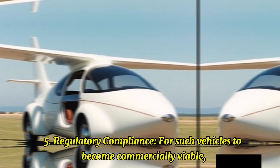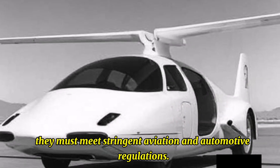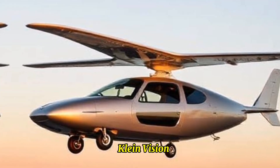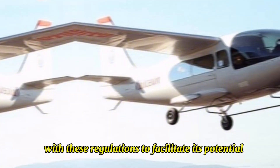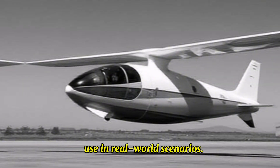Regulatory Compliance: For such vehicles to become commercially viable, they must meet stringent aviation and automotive regulations. Klein Vision has been working on ensuring that the AirCar complies with these regulations to facilitate its potential use in real-world scenarios.